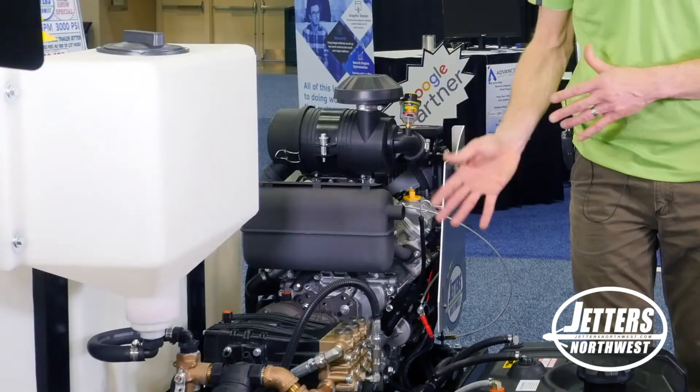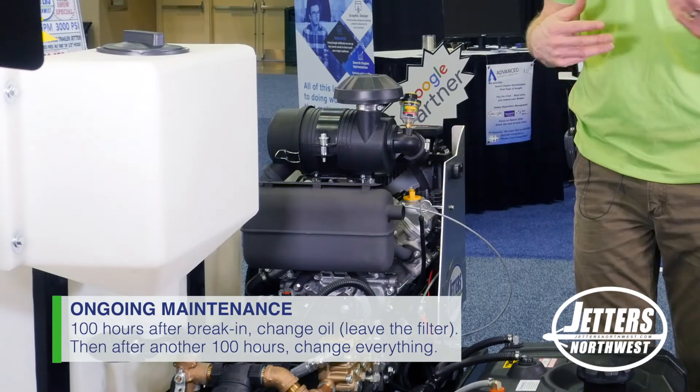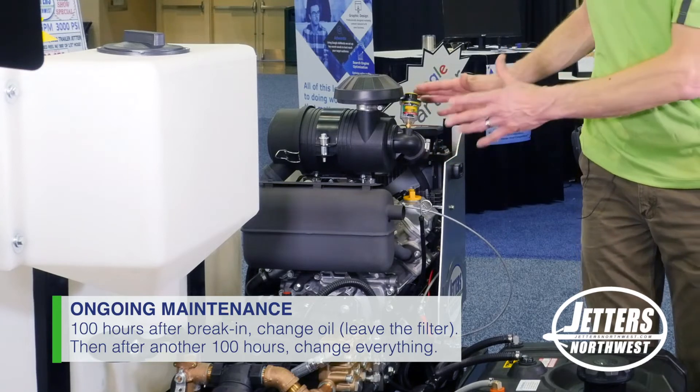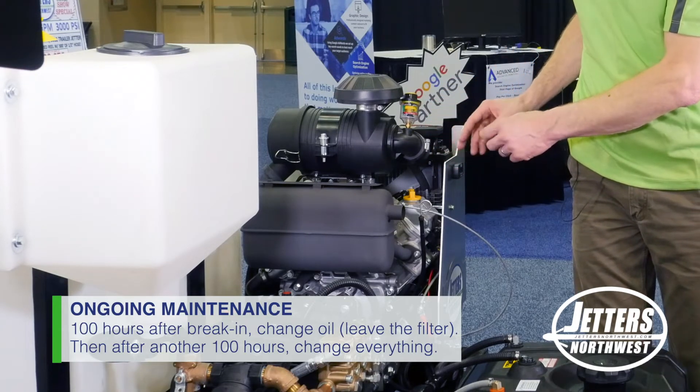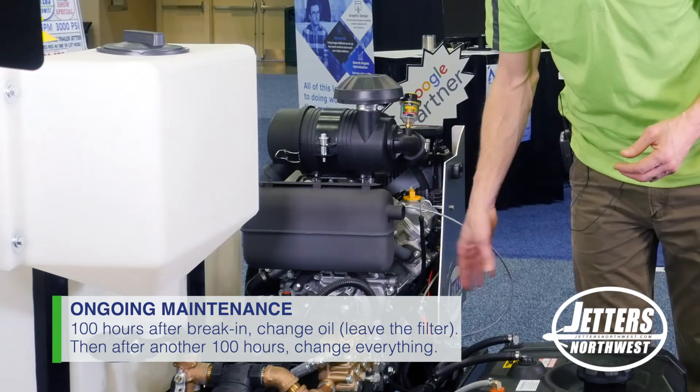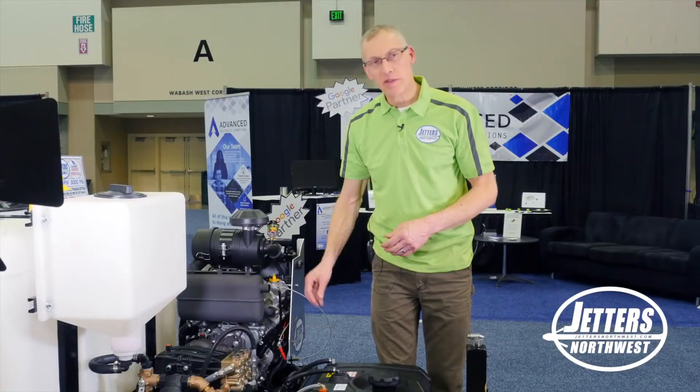What I mean is: if I've changed everything one time, then say the next quarter or whenever it comes up — roughly these run in about a 100-hour interval — you would change your engine oil but don't worry about the filter. Then after the next interval you change everything: engine, transmission, and pump, and replace your oil filter.